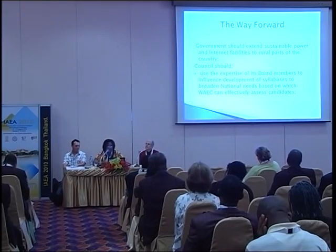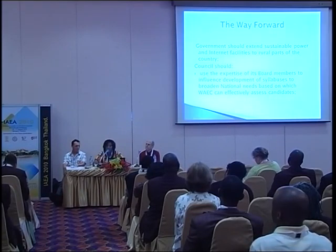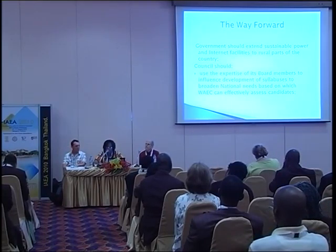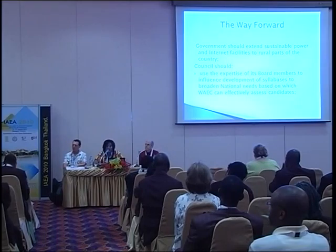What is the way forward? For internet facilities in all rural areas, WAEC cannot do it alone — it employs the help of governments. We ask governments to extend sustainable power and internet facilities to all rural areas, so that teachers, students, pupils, parents, and everybody in education could have access to ICT. If children by age 6 can deploy ICT very effectively, you can imagine what kind of future we'll have in our country.